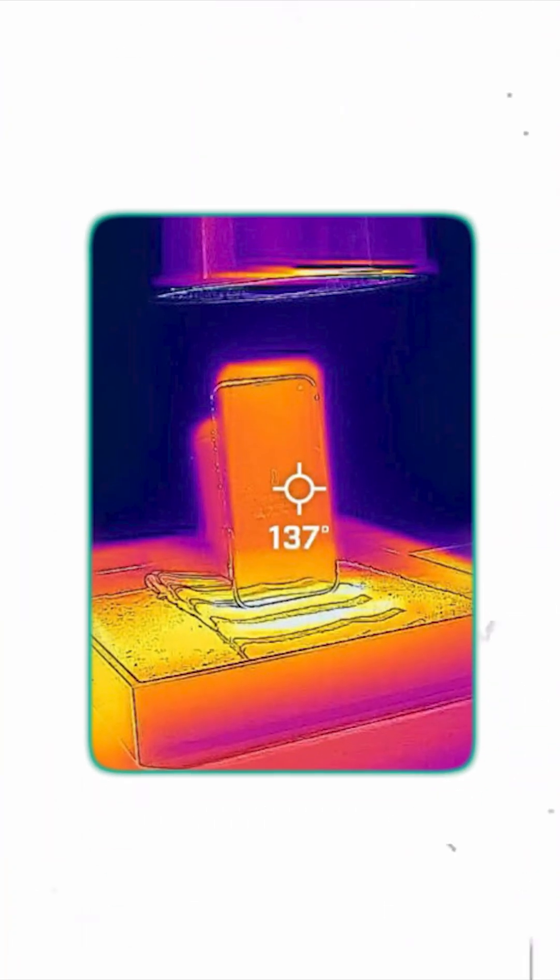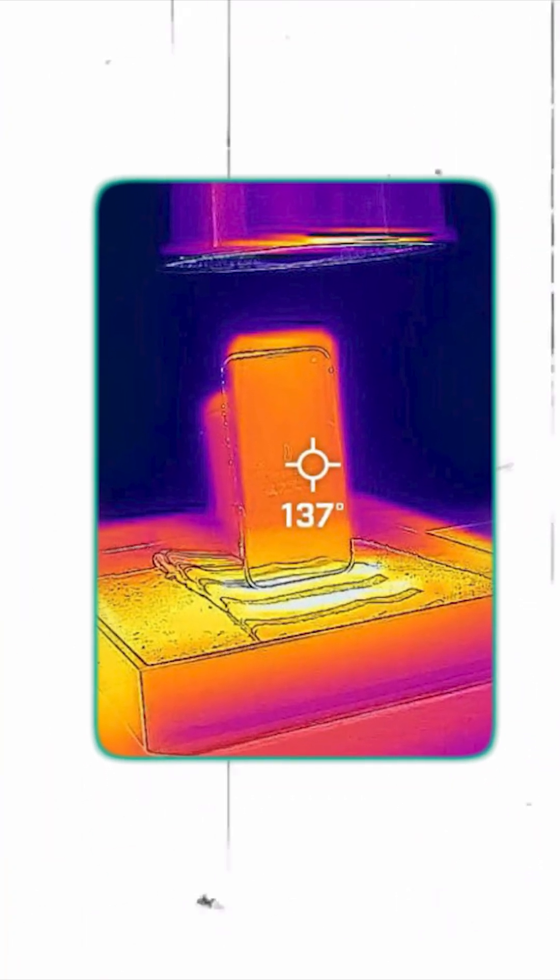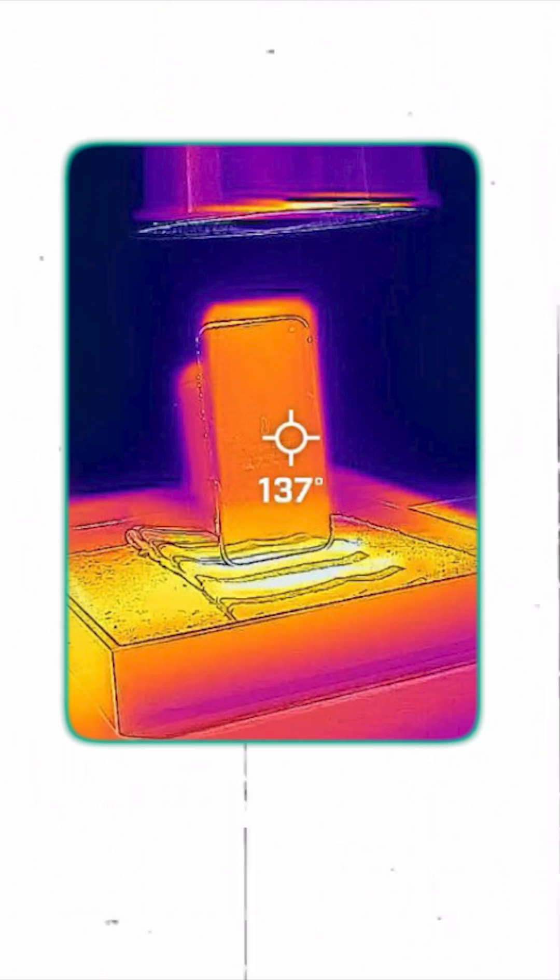These battery cells undergo chemical reactions, and at higher temperatures those reactions become unstable. As a result, the battery cannot retain its power and drains quickly.